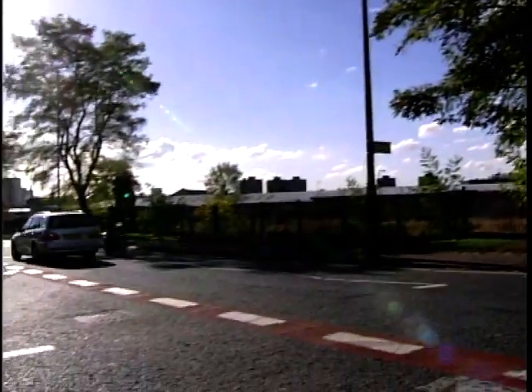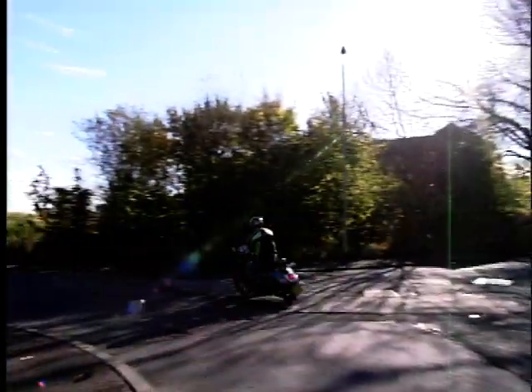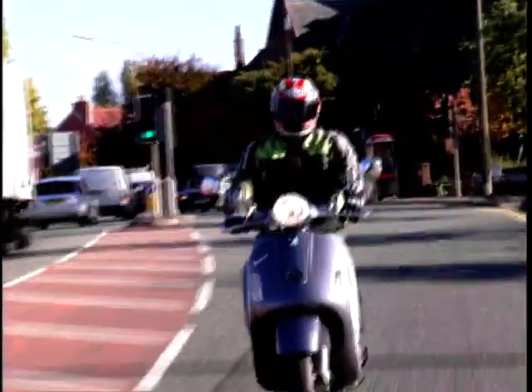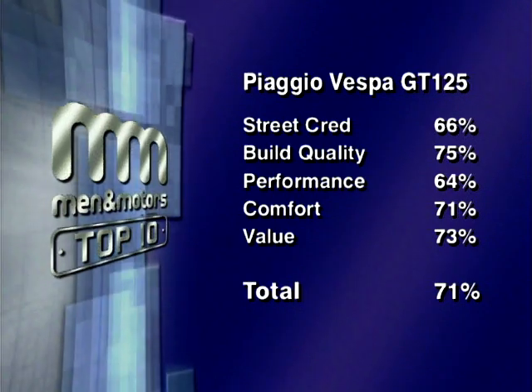The GT 125 Vespa carries the Vespa badge very well. The new GT series has taken on board all the old Vespa values and modernised them — it's solid, handles nicely, goes well, very well made, and looks cool. Nobody can make a retro Vespa better than Vespa. One panellist noted the engine is capable but the styling says otherwise, and they'd prefer a sportier-looking scooter. The Piaggio Vespa GT 125 scores 71%, putting it firmly in fourth place.